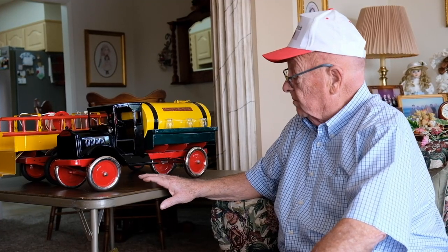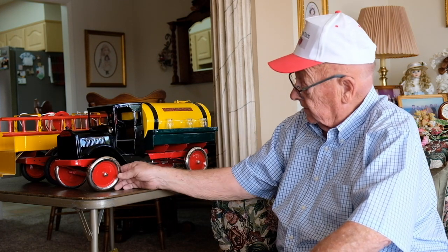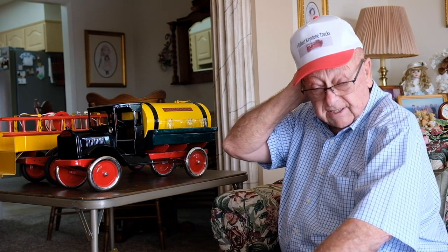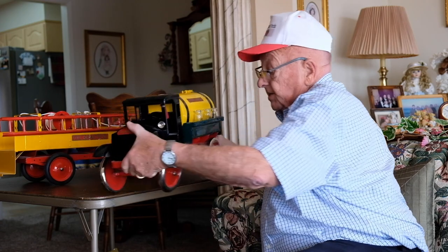The tank truck was a slightly more fancy addition. They actually put chrome metal around the edge of the wheels, so it had extra chrome wheels. The tank trucks, of course, kids would fill with water, so most of the tanks rusted out. But it's another example, very similar in design.